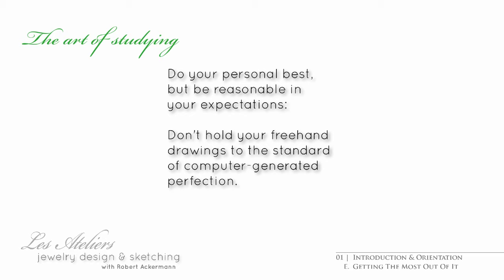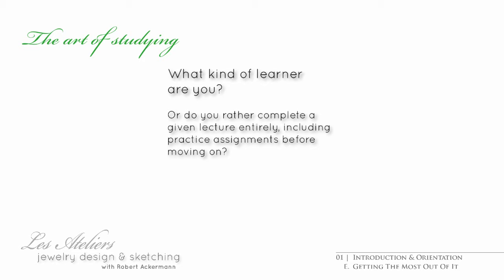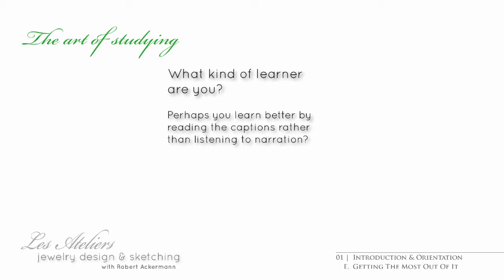Know yourself. You may be the kind of person that does better taking a tentative stroll through each video and then reviewing in a selective manner. Someone else might hold themselves to a minimum standard before moving on. No matter what your nature, the beauty of having videos at your disposal is that you can review anything specific at any time.